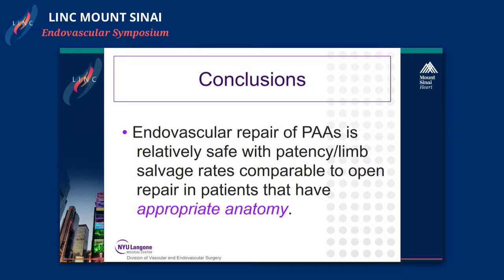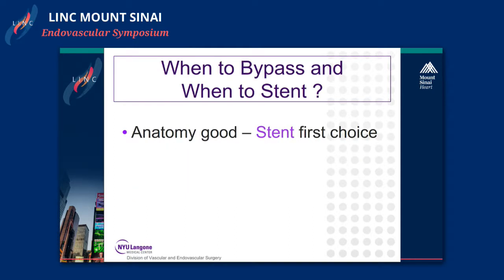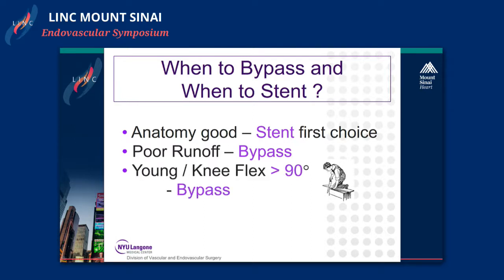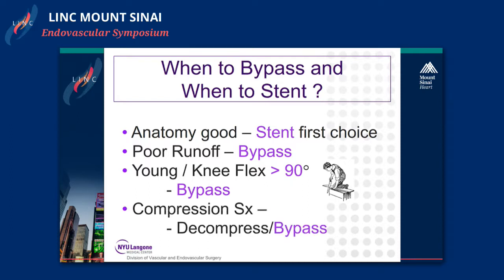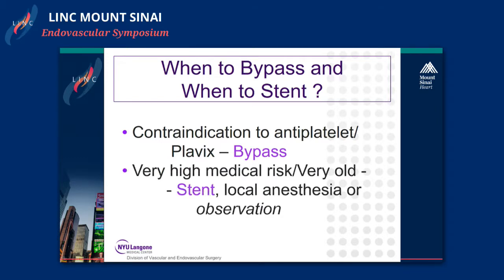To conclude: endovascular repair of popliteal artery aneurysms is relatively safe with patency and limb salvage rates comparable to open repair in patients with appropriate anatomy — and that is key. The decision, timing, and technique must be individualized. When the anatomy is good, including the runoff, stenting is our first choice. Patients with poor runoff are offered bypass. Young patients who constantly flex the knee greater than 90 degrees get bypass. Patients with compression symptoms are done open. Those with contraindications to antiplatelet medication are done open. In very high medical risk or very old patients we may push the limits with a stent graft, but don't forget there's always the option of observation.